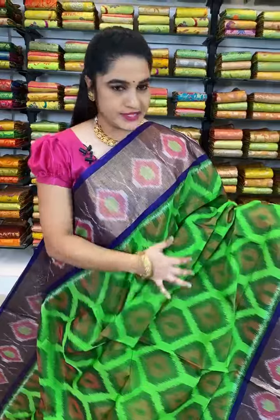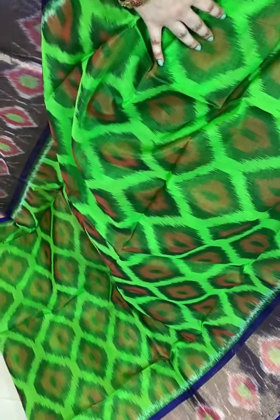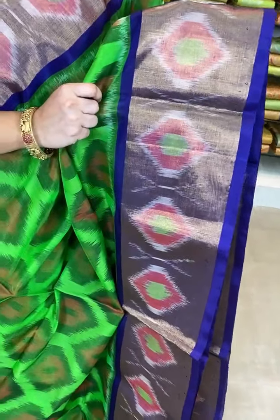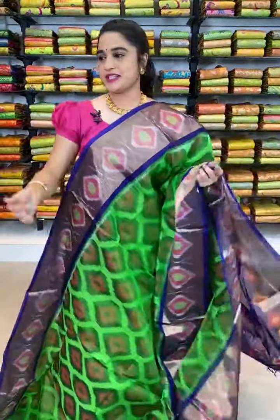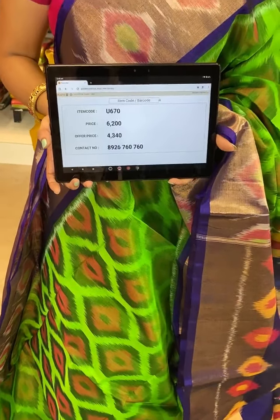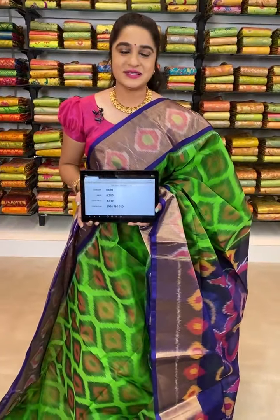Which is in green and blue color combination. All over the body comes up with ikat print. The border is contrast with zari and ikat print. The pallu is contrast with ikat print. We have contrast plain blouse with border. Item code U670, actual price 6200, offer price 4340 rupees. WhatsApp 8926760760. If you want to buy any saree, all codes are given in the below description — click on your favorite link to shop on our website.